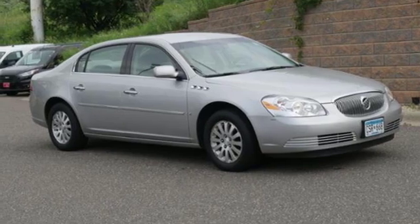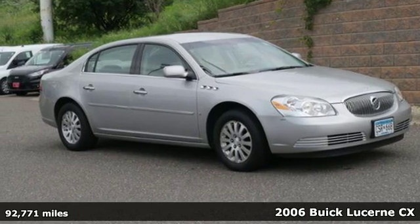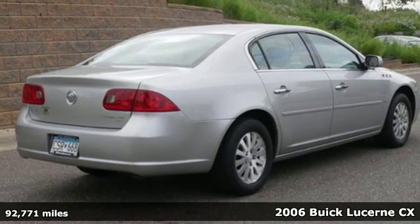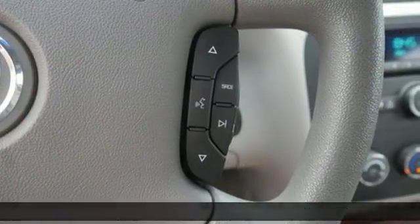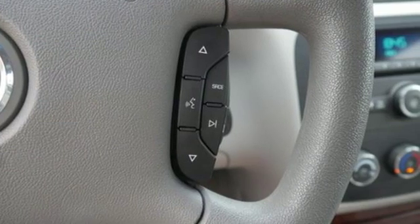Here's a 2006 Buick Lucerne. Every inch polished. Technology, precise. Performance, perfectly optimized. And get ready for an impressive combination of features.